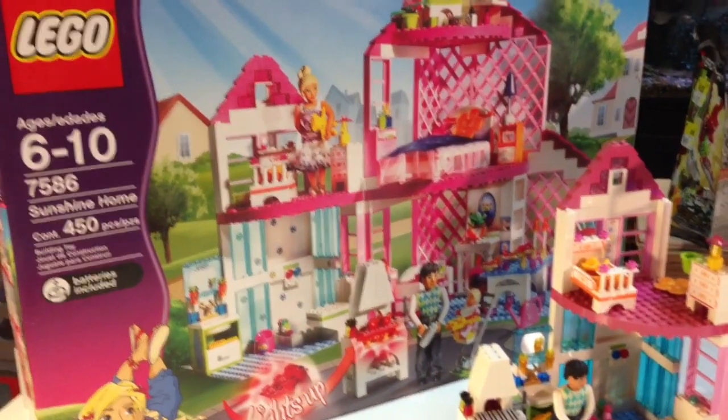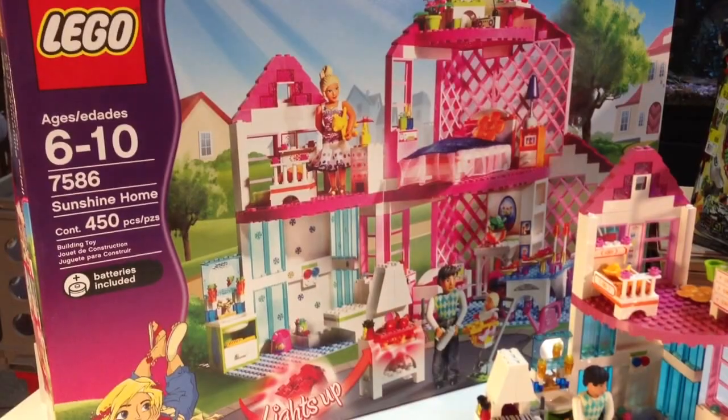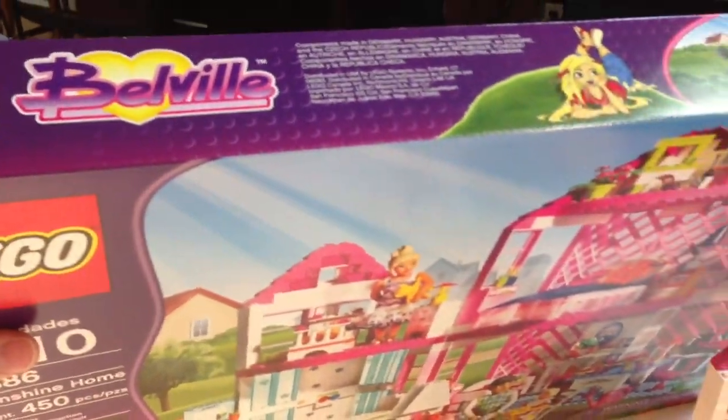Hey, this is Bricksar. I got one of my daughter's sets again. This is set 7586 Sunshine Home. It's a Belleville set — see here on the box it says Belleville.